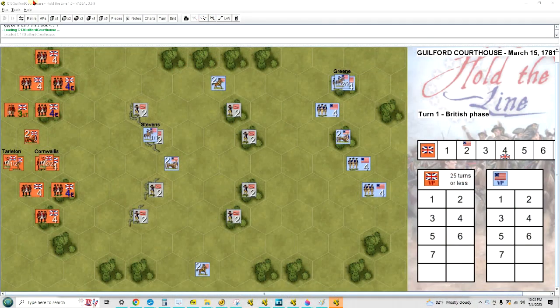Now we've got Guilford Courthouse set up with Cornwallis against Greene, and we can see over here on the right that the Americans are entrenched with a pretty strong position. The nice thing the British have is they have some pretty strong units, so they need to take out these militia as quickly as possible. But they've got three rows they've got to break their way through. The Brits go first and they get five action points.